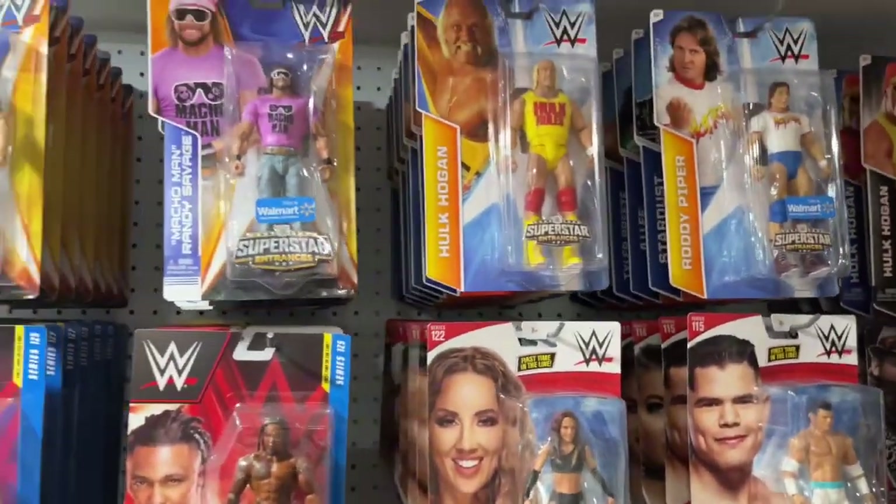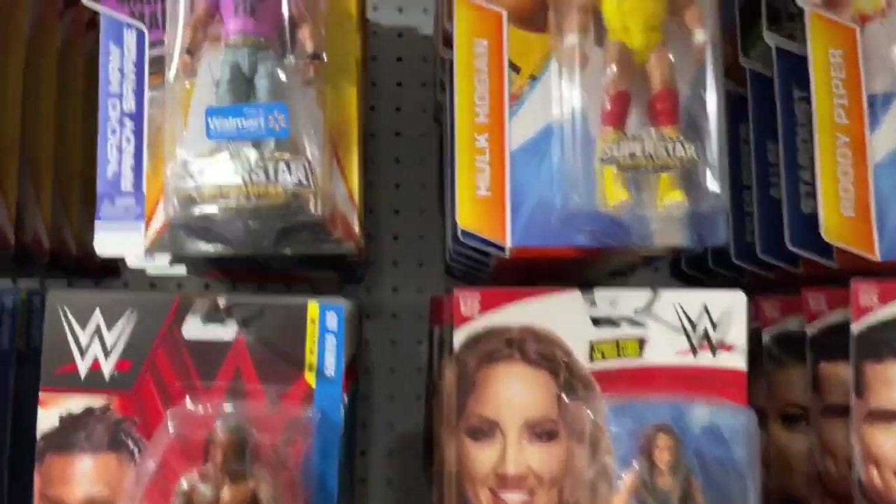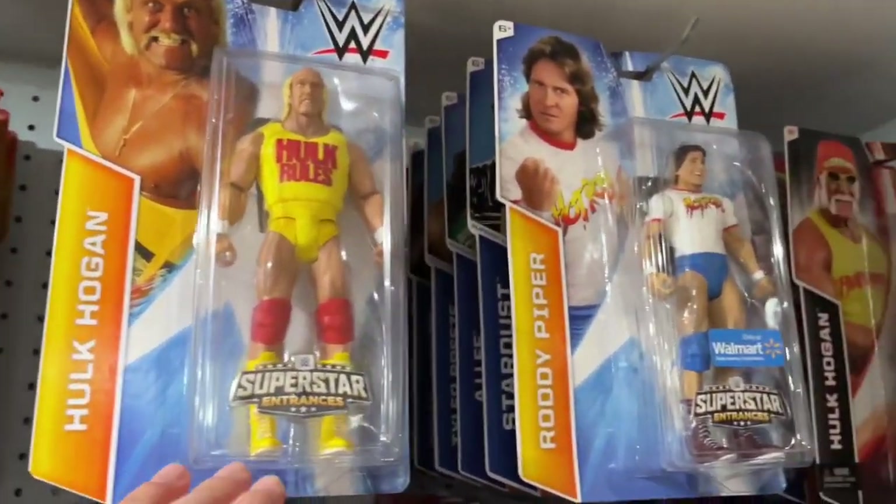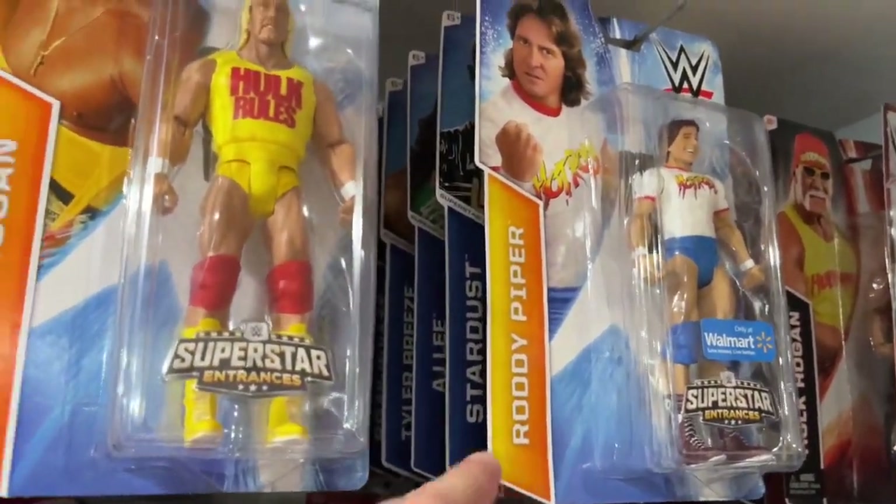Are you saying this is the first Macho Man basic ever? No, no. At the time I was collecting legends. So first time in a line and then legends. I see. But these, I miss these. The t-shirt series were awesome. The Walmart ones, and then Kmart I think also did it. But I really enjoyed that set. There were some good Zigglers in there and stuff like that.